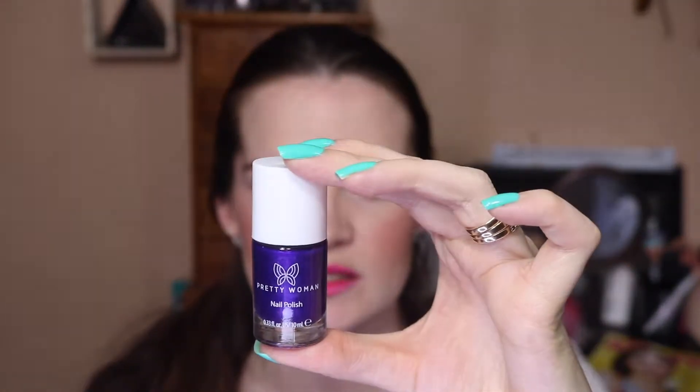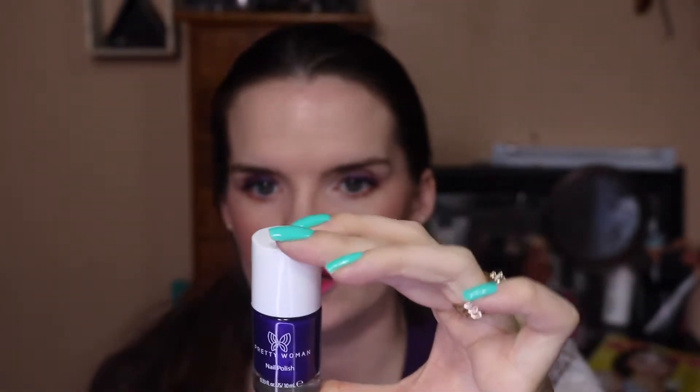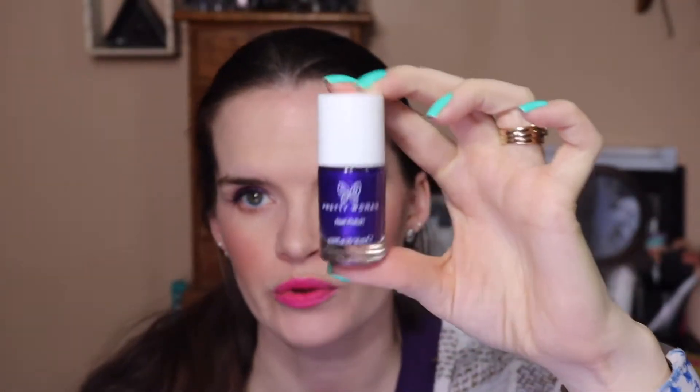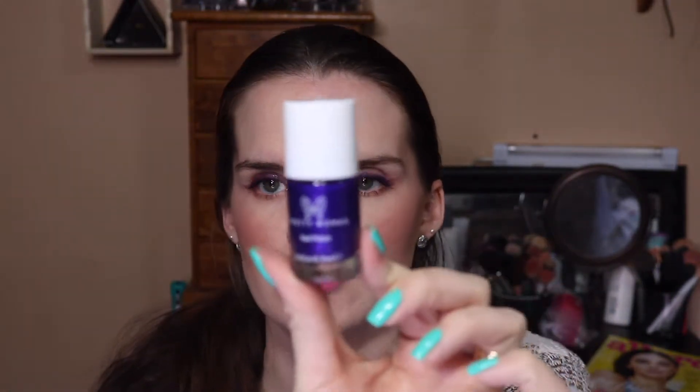The next one is Pretty Woman. This one is like a 5-free formula or something like that. It's like a natural nail polish brand — really really good brand to use. This is a really pretty beautiful purple — it's a really sheer tone nail polish but you can build it up. I love this color of purple. I have purple liner on right now but it's a really really nice shade.